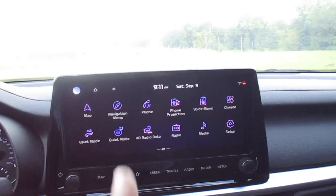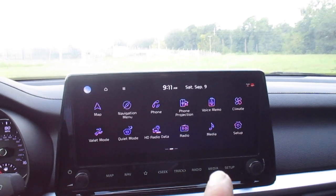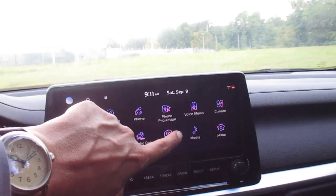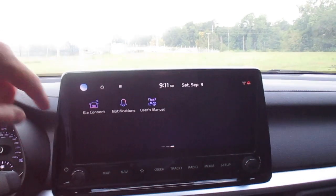Bluetooth, Android Auto, Apple CarPlay, phone projection, voice memo, and climate controls. Valet mode, quiet mode for second-row passengers, HD radio, and this has satellite radio equipped — you get it free for three months.